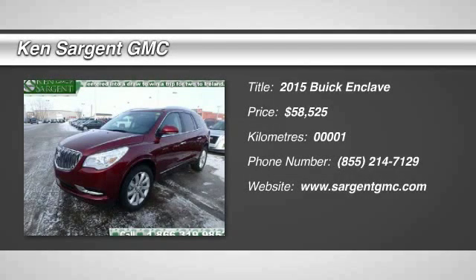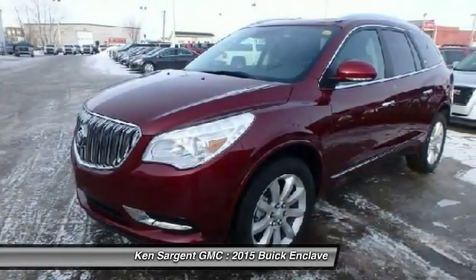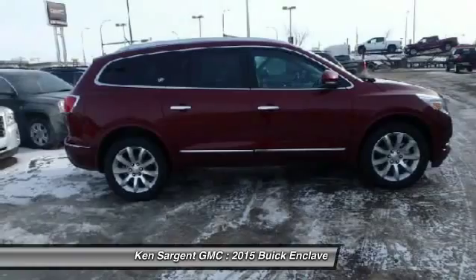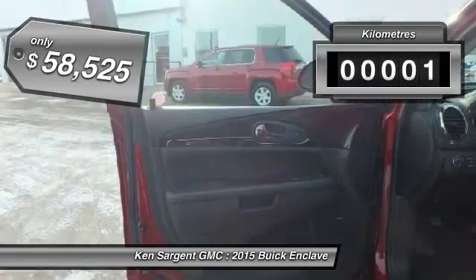The 2015 Enclave. The Enclave offers three rows of seats, standard, with seating for up to eight passengers. Not only is it roomy and stylish, but Buick really did its homework on this vehicle. They did not cut any corners.